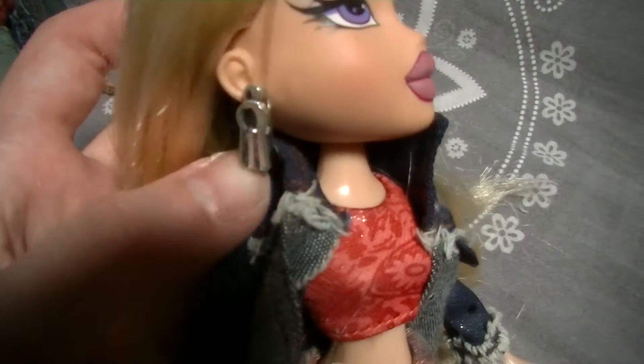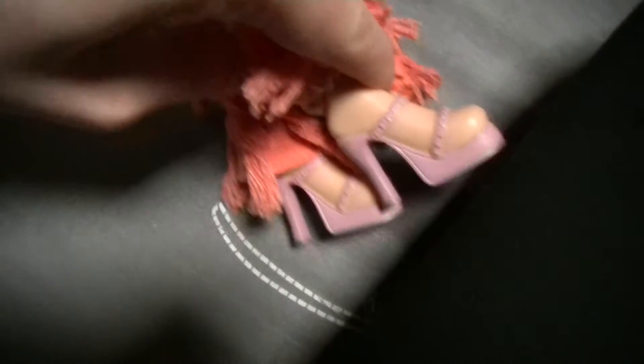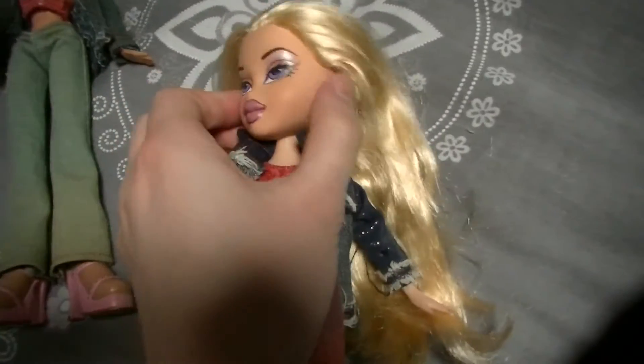And here is Chloe — she also has her earrings, her top, her pants — oh my gosh, amazing — and her shoes. Look at them! And her denim jacket — amazing, so beautiful. It also doesn't light up anymore. I'm still so happy to have these dolls — oh my gosh, they're so pretty.